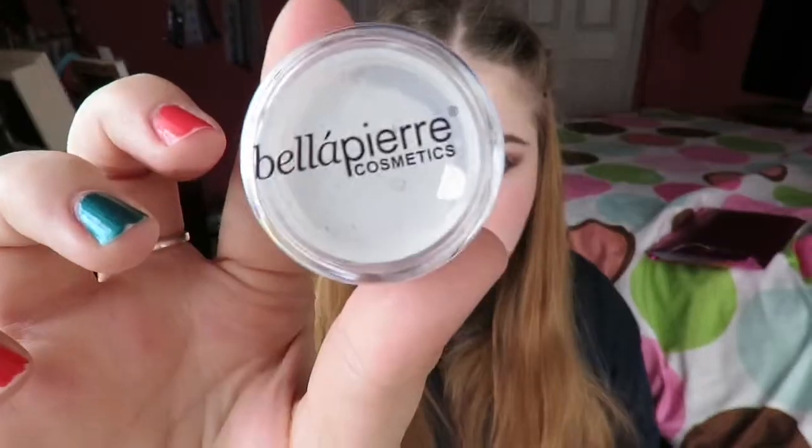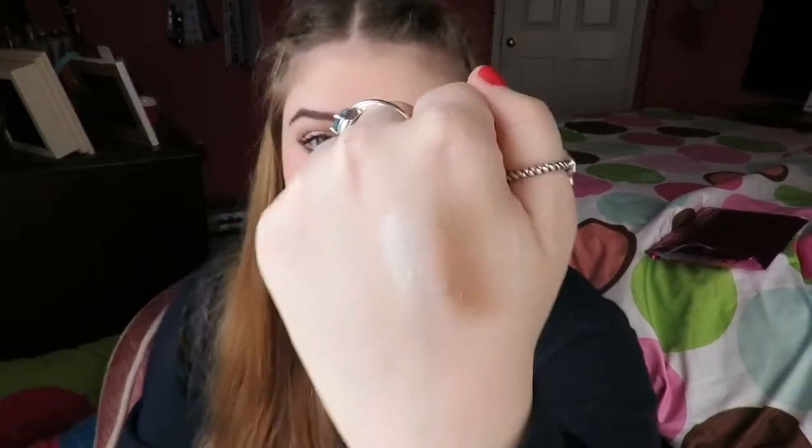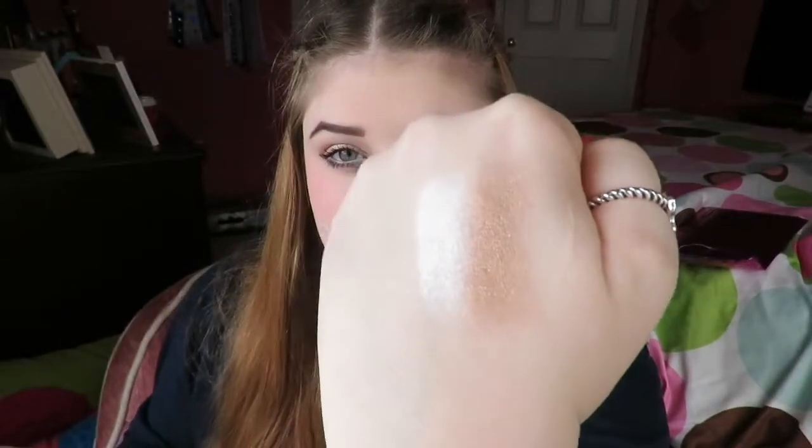The next thing I pulled out is this Bella Pierre Cosmetics loose pigment eyeshadow in — I don't know how to pronounce it — let's open it up. Oh my gosh, it's getting everywhere! Whatever, who cares. So it's obviously this white shade — it's a white loose pigment, a pretty inner corner highlight. Gorgeous! I love getting loose eyeshadows. I really like this. So we got two eyeshadows.